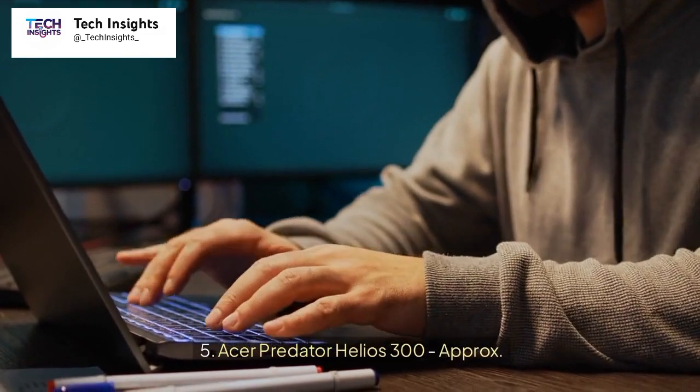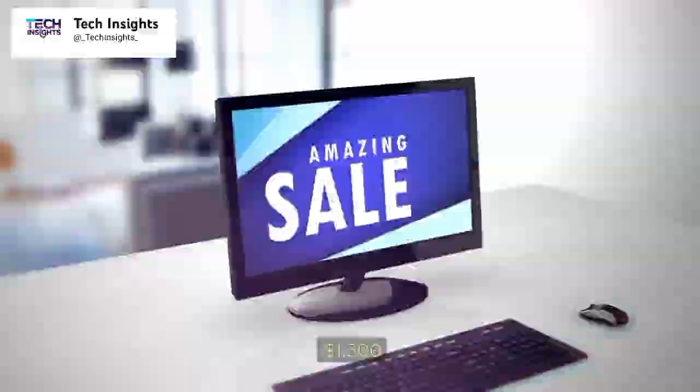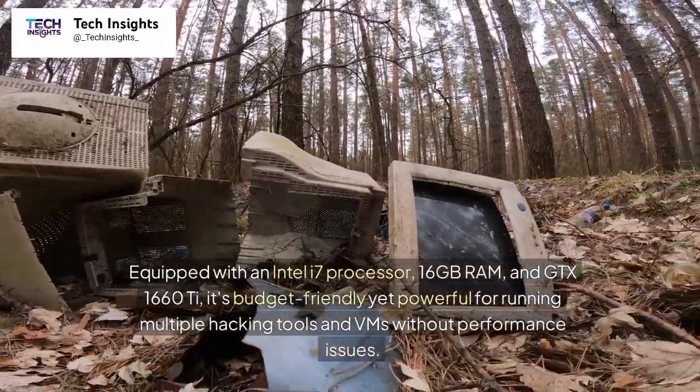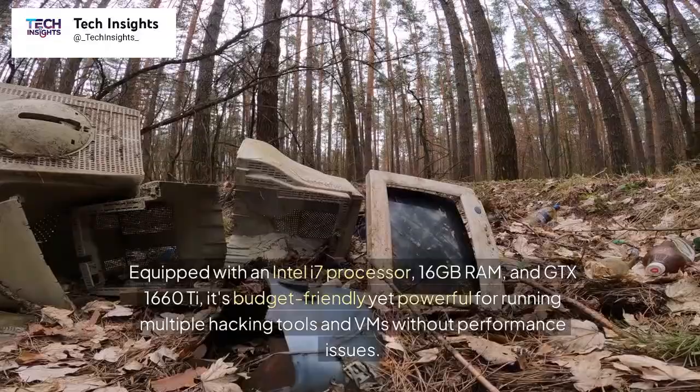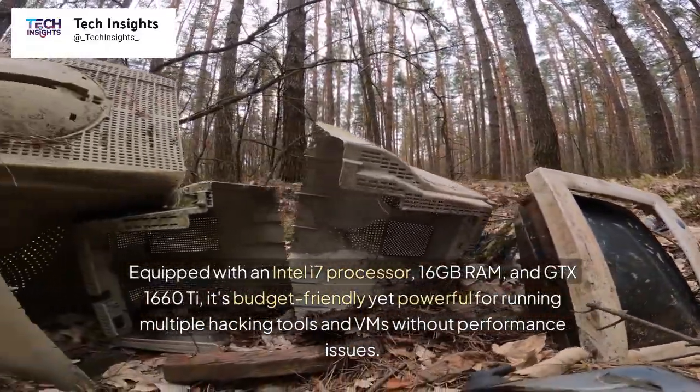Number 5: Acer Predator Helios 300, approximately $1,300. Equipped with an Intel i7 processor, 16GB RAM, and GTX 1660Ti, it's budget-friendly yet powerful for running multiple hacking tools and VMs without performance issues.